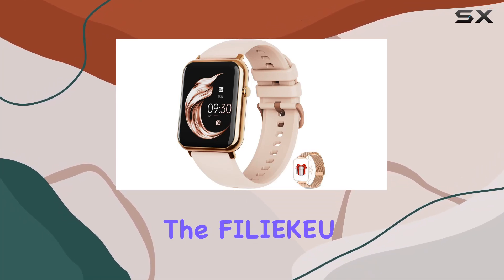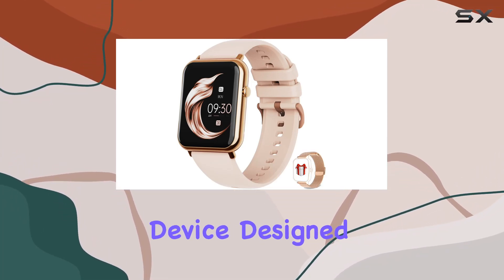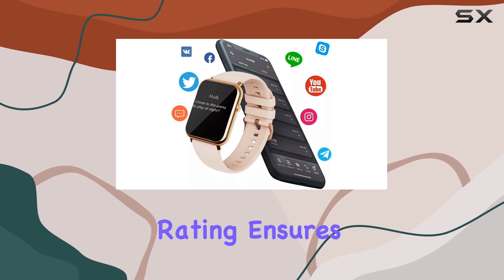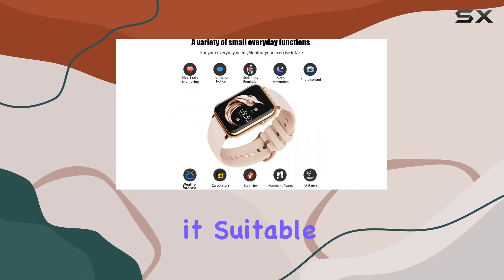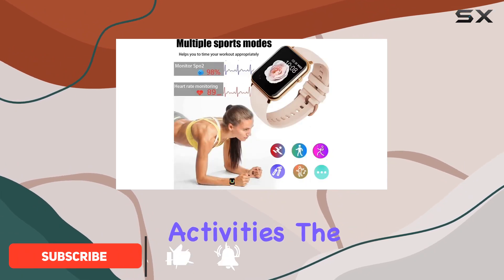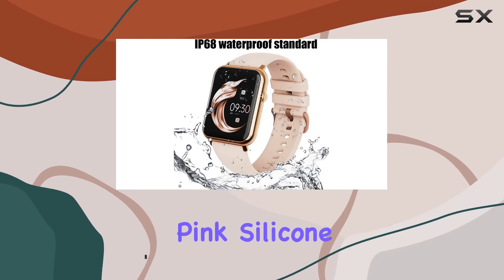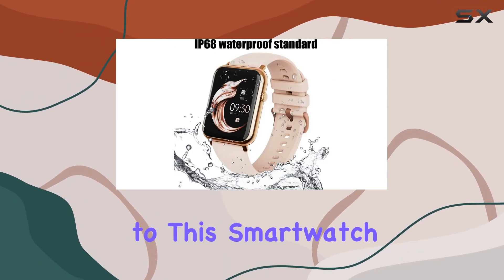Today, we're diving into the FiliQ smartwatch, a versatile device designed for both men and women. The IP68 waterproof rating ensures durability, making it suitable for various sports and fitness activities. The 1.69-inch touchscreen, adorned in a vibrant pink silicone strap, adds a stylish touch to this smartwatch.